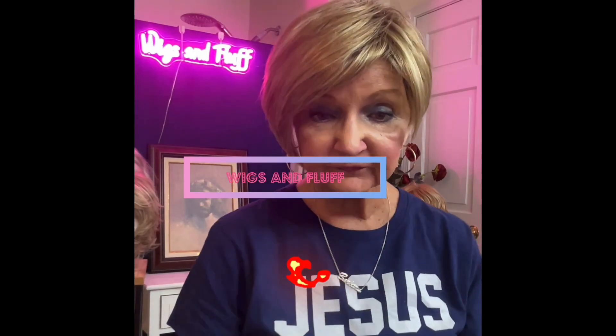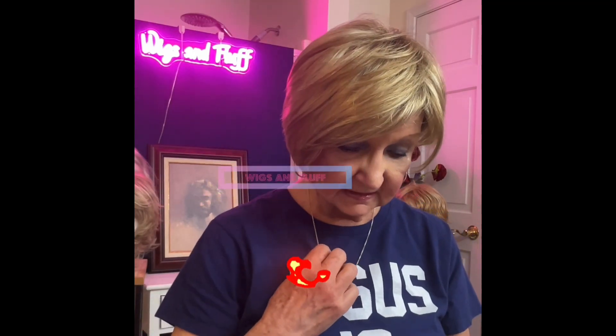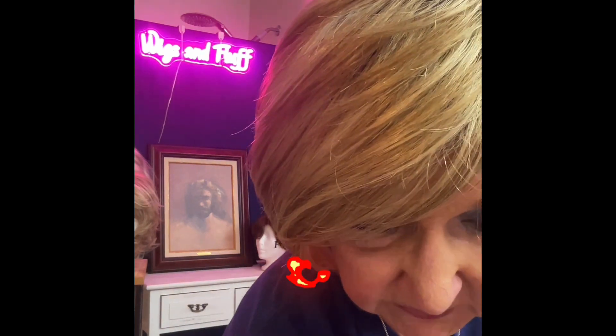Hello, friends. This is Barbara from Wigs & Fluff. Today's video is about great expectations and poor results.